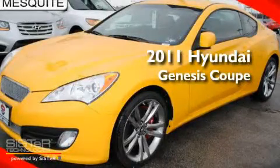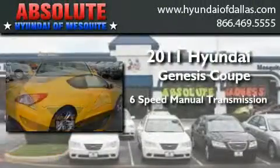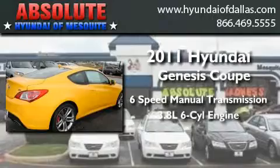This is a brand-new 2011 Hyundai Genesis Coupe. This four-door sedan has a six-speed manual transmission and a six-cylinder engine.